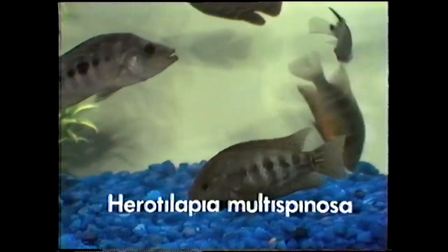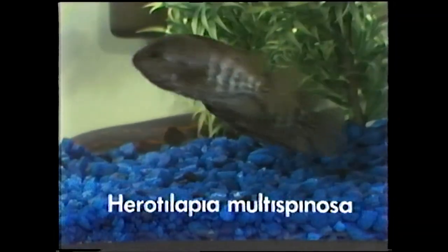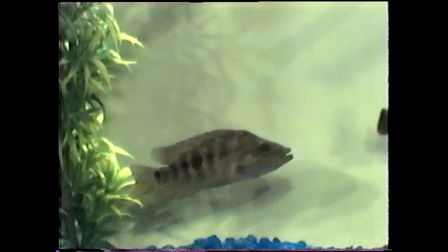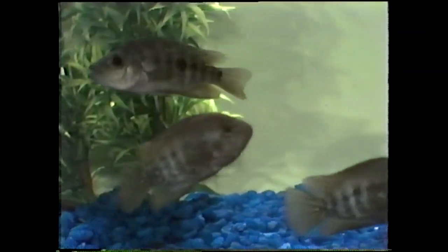There's the Herotilapia multispinosa — that's a rainbow cichlid. For all practical purposes it's a Cichlasoma; the only difference is that it has tricuspid teeth, so it finds itself in a different genus. There's a rope fish zigging through the picture. These guys are unbelievable — there are four of them in here, and they spend all their time under the filter. They get down in the stems all the time and come out now and then when they get hungry.